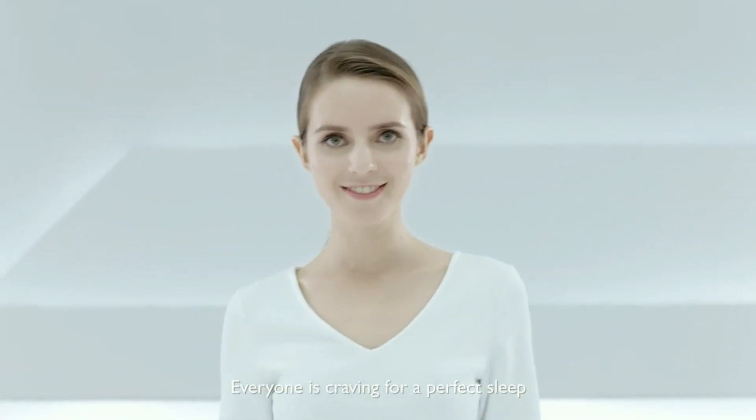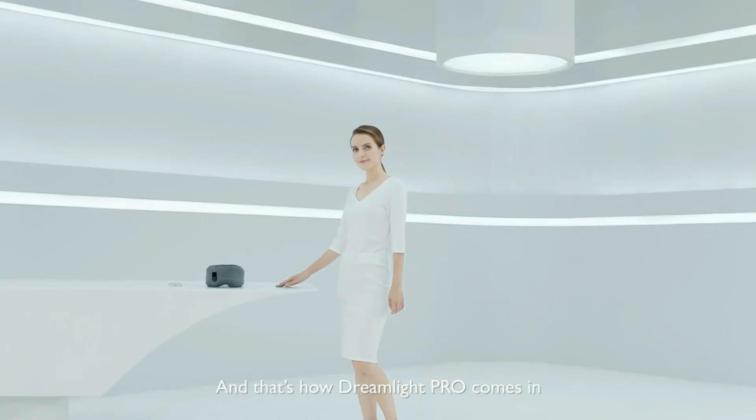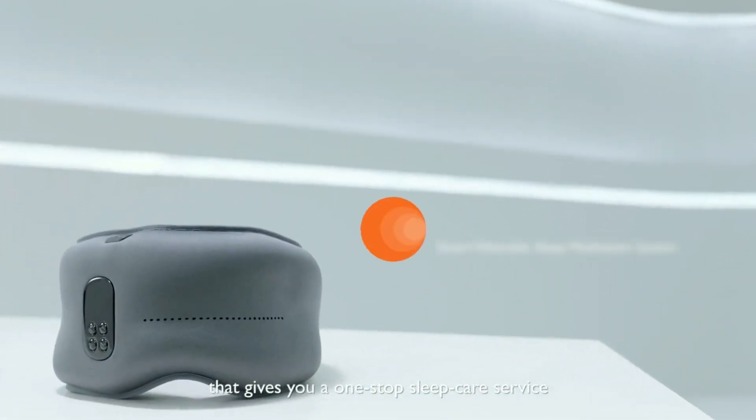Everyone is craving for a perfect sleep, as it's the core of our physical and mental health. And that's how Dreamlight Pro comes in — the smartest, most complex sleep aid system that gives you a one-stop sleep care service.